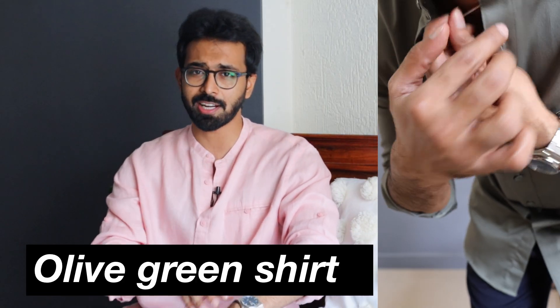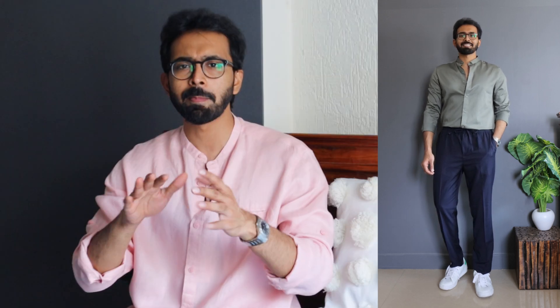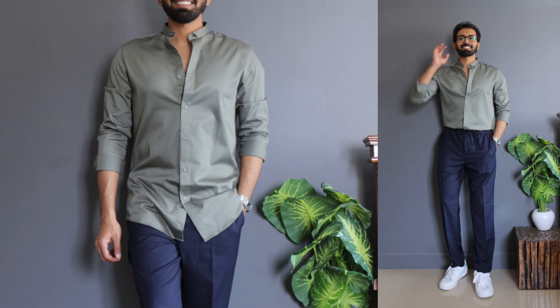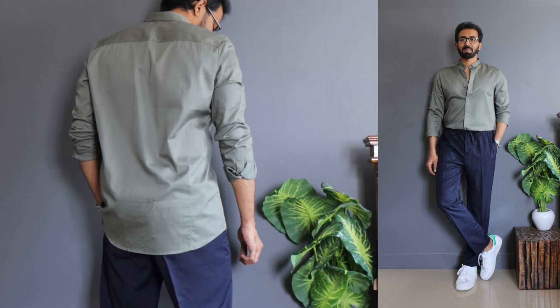Moving on to shirt number 4, it's from one of my favorite brands, Jack & Jones. This is a light olive green full sleeve shirt priced at 2,500 rupees, but since it was released last season I got a 60% off on Amazon. These are Jack & Jones premium shirts — almost like a vintage series released season after season. Even though they are 100% cotton, they have a slight shine to them. The collar looks like a mandarin collar but is actually a small stitched collar, which means you can use this from semi-formal to semi-casual options.